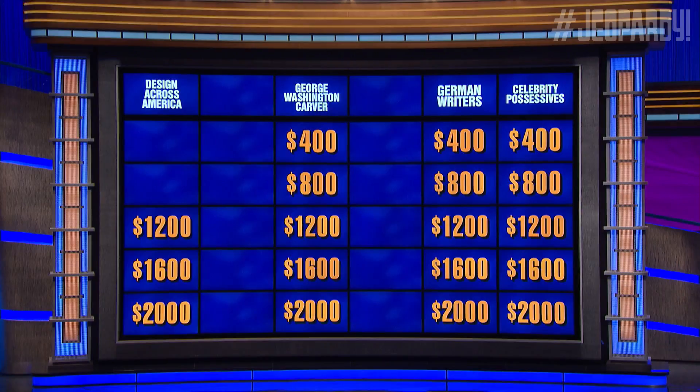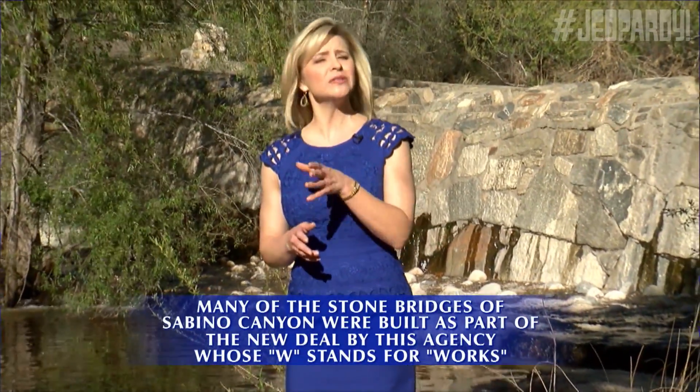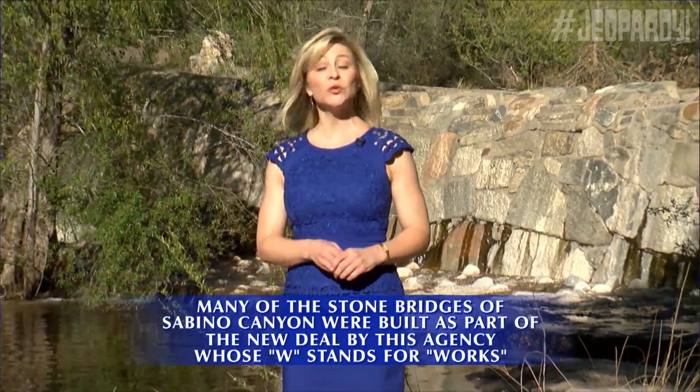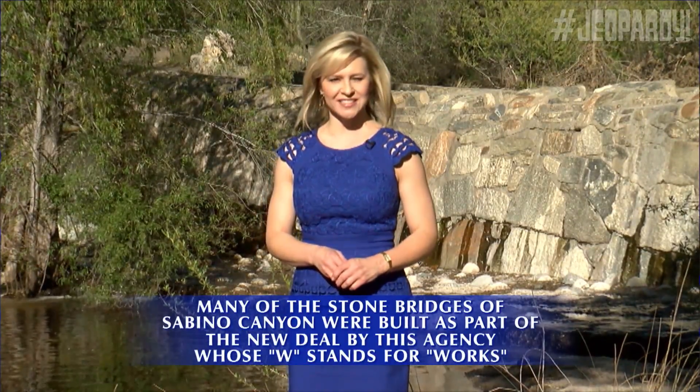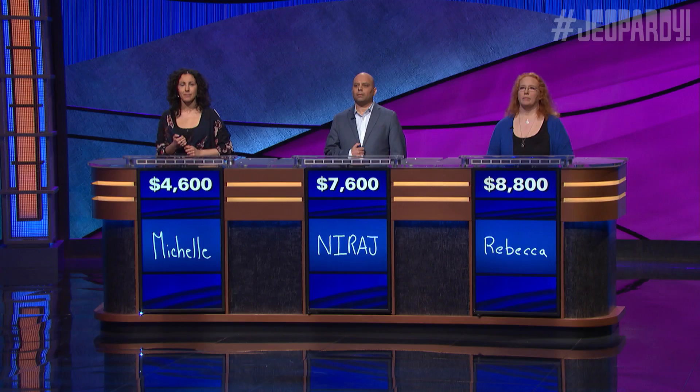Design for 12. Hi, I'm Erin Christensen from Kagan 9. Many of the stone bridges of Sabino Canyon were built as part of the New Deal by this agency whose W stands for works. What is the PWA? No. What is the WPA? You got them backwards, unfortunately.